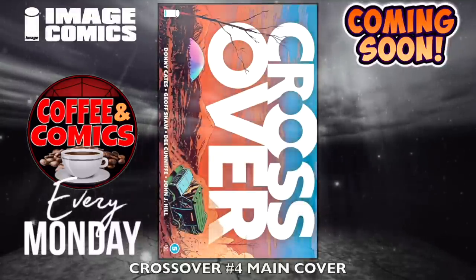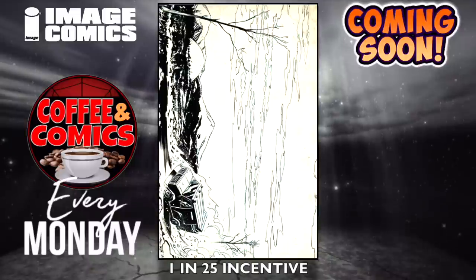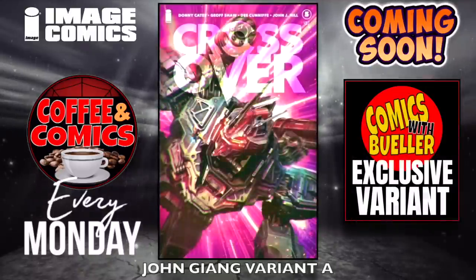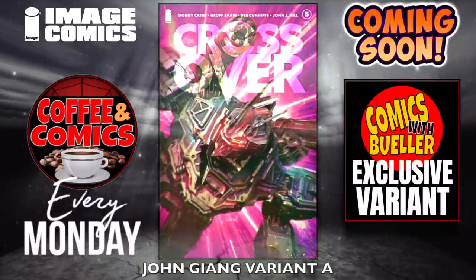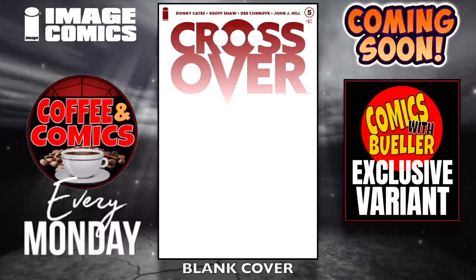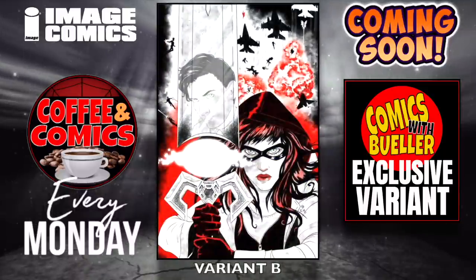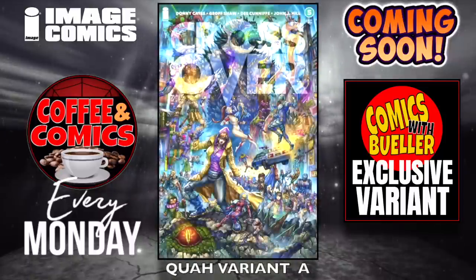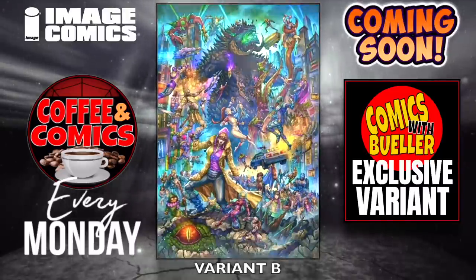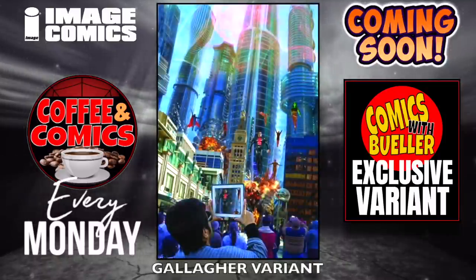Crossover, number four — the main cover, this is Image Comics — the 1-in-10 incentive and the 1-in-25 incentive. Speaking of variant comics, I have my very second exclusive comic right now — Blowtorch, number one. There are just a few copies available for the Comics with Bueller exclusive Blowtorch number one variant. You get two for the price of one — $25 for the regular trade dress and the black and white. Check out the information at the end of the video. Thank you guys for making this possible.